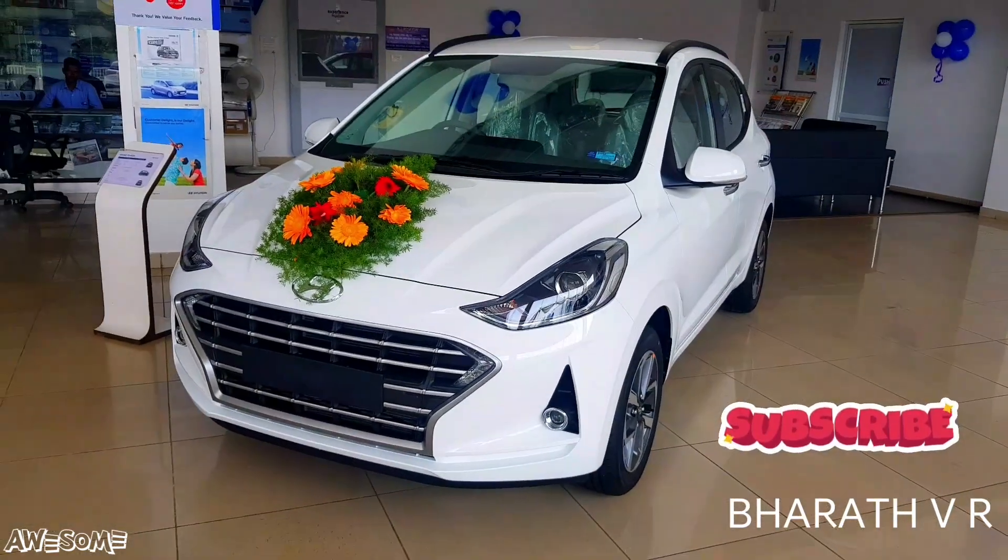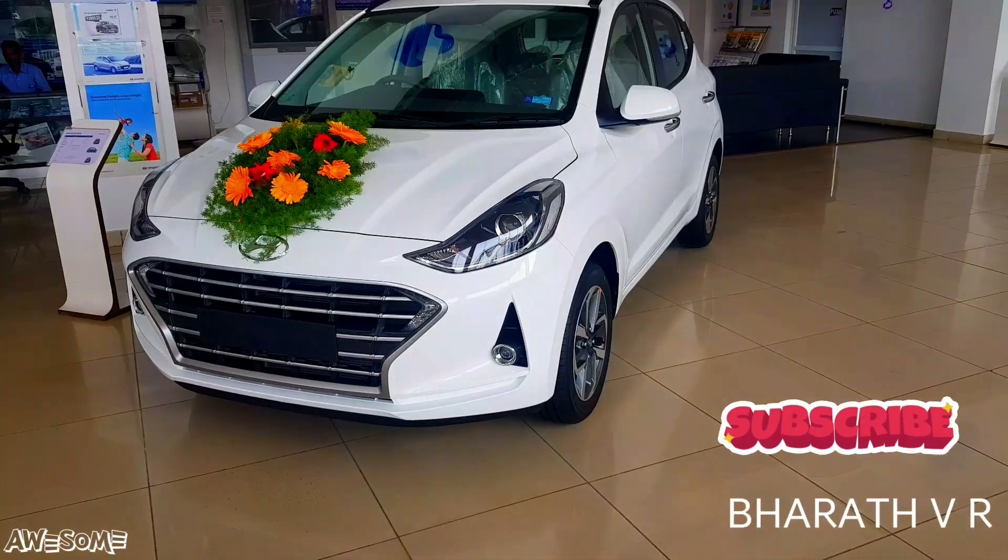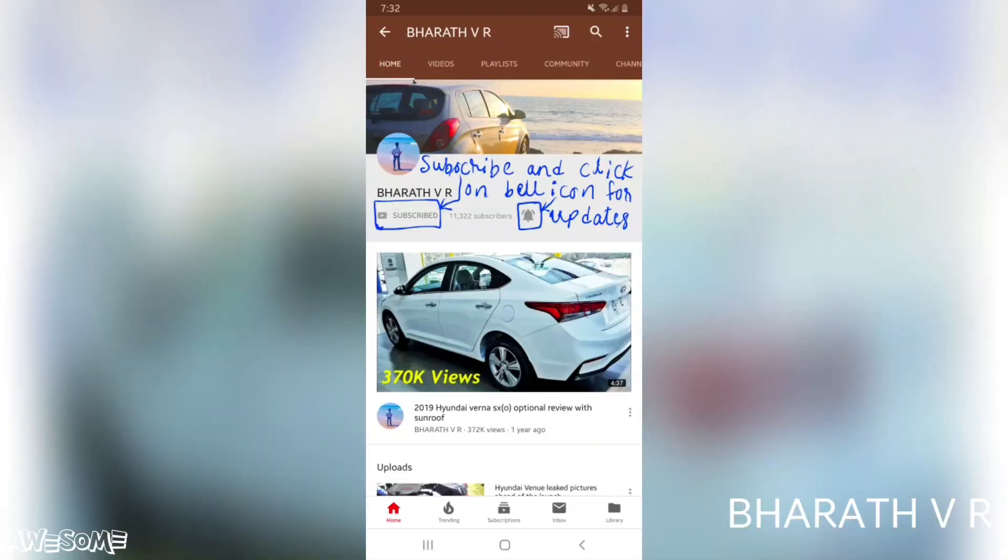So friends, if you are planning to buy the petrol top end Asta Grand i10 Nios in polar white color, I hope this video has been helpful for you.